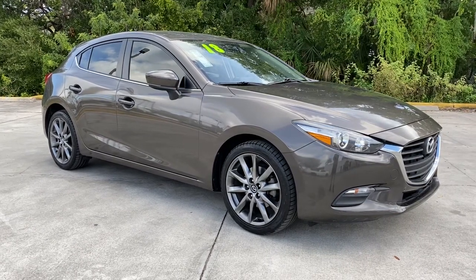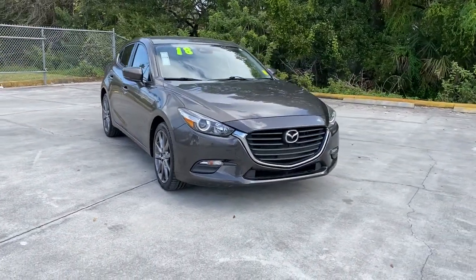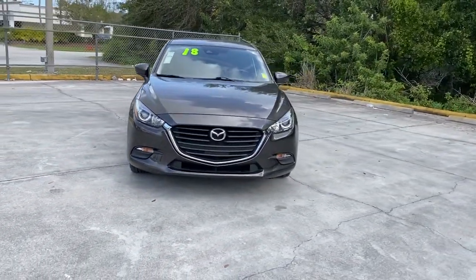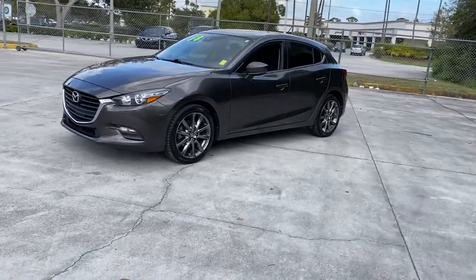Here is a wonderful 2018 Mazda Mazda 3. This vehicle still has fewer than 80,000 miles on the clock, so it won't last long. Here's a 3 that's poised to put the fun back into your daily drive.